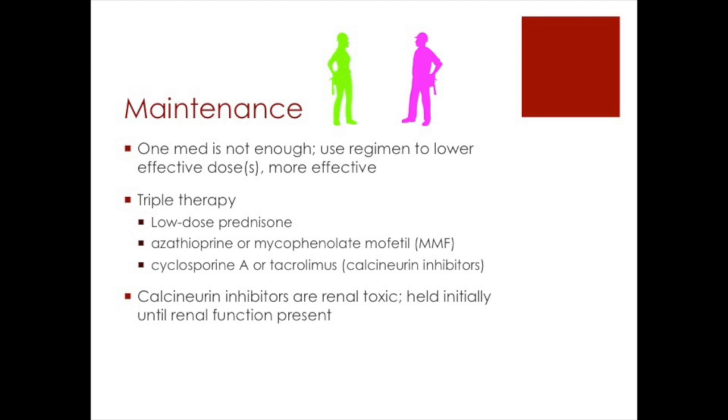Calcineurin is an enzyme that activates T cells, so that's why they want to inhibit it with these drugs. Calcineurin inhibitors are toxic to the kidneys, which is why they're withheld initially until renal function is established.